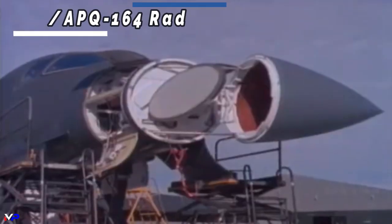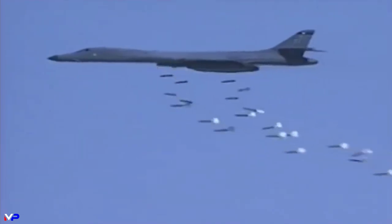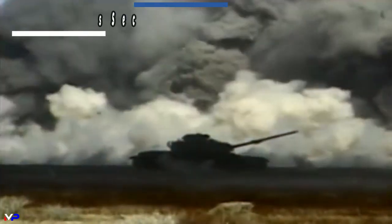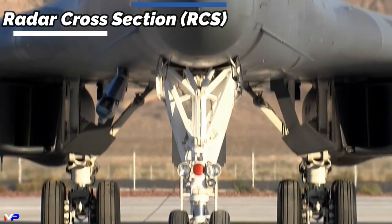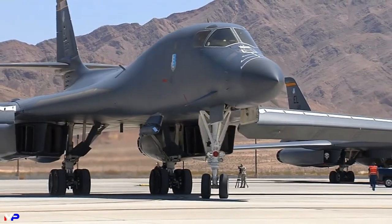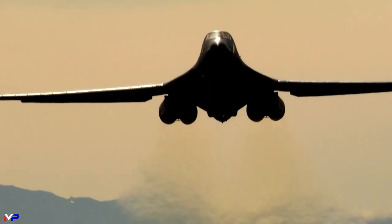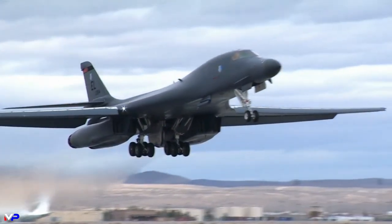Lancers also possess advanced terrain-following capabilities thanks to the bomber's AN/APQ-164 radar. Other avionics include synthetic aperture radar, moving target indication, Doppler navigation, radar altimeter, and inertial navigation. The B-1B received an upgrade with an internal GPS system starting in 1995. Despite the bomber's enormous size, it actually features a reduced radar cross-section. Serpentine air intakes, radar design, and the strategic use of radar absorbent materials assist in reducing radar signature. While not truly stealth like the Spirit or the Raptor, it is believed the Lancer's frontal RCS is comparable to that of some fourth-generation fighters.